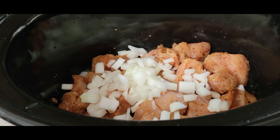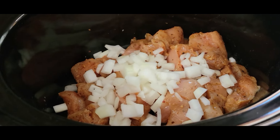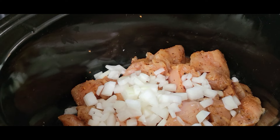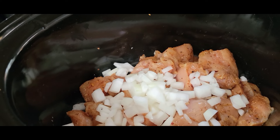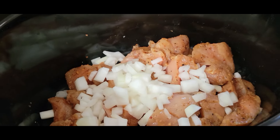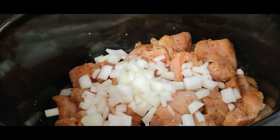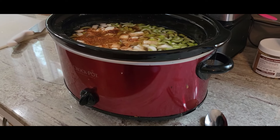Put your crock pot on high. This entire recipe will be typed out in the description box because I'm going to move through these ingredients pretty quickly — my camera ate part of this video so I want to make sure I get the entire recipe to you. Cook on high for about two hours because you want to make sure the chicken is cooked through. A lot of crock pots are not temperature controlled, so this is just a safer way to do it.